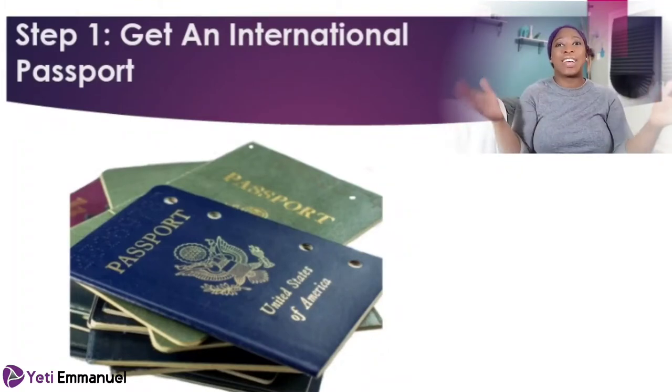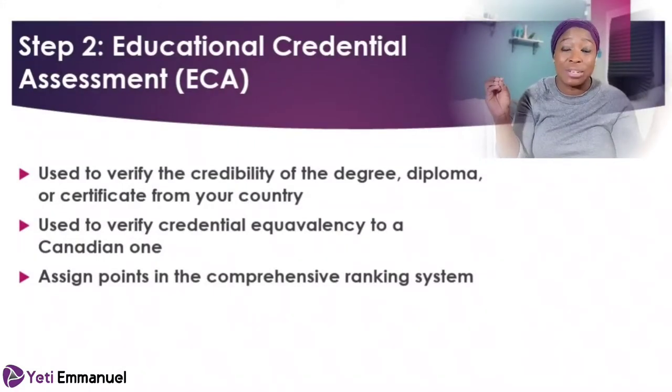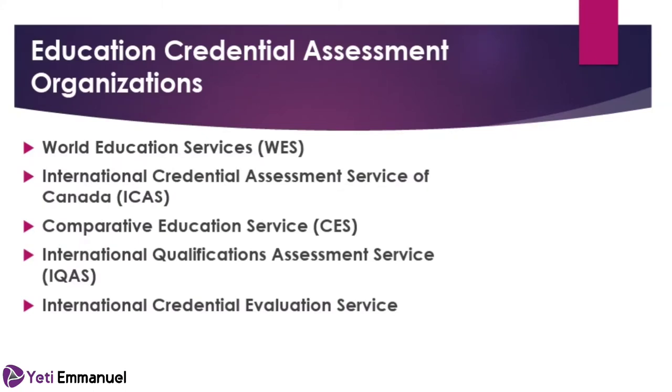The second thing you need to do is get your credentials assessed. This credential assessment is used to verify the credibility of the degree, diploma, or certificate you're bringing from your country and confirm it's equivalent to a Canadian one. Immigration, Refugees and Citizenship Canada — known as IRCC — does not do this themselves. The designated bodies they use include World Education Services (WES), the International Credential Assessment Service of Canada (ICAS), Comparative Education Services (CES) affiliated with the University of Toronto, and the International Qualifications Assessment Service (IQAS).